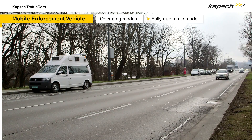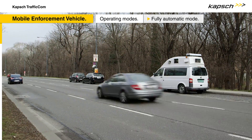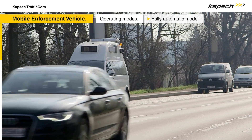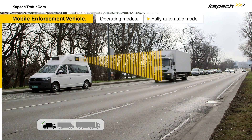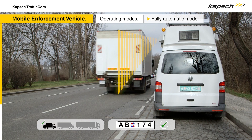In the fully automatic mode, the mobile enforcement vehicle is parked on the hard shoulder. It identifies and classifies passing vehicles that are subject to the toll. It is the first vehicle of its kind to be equipped with laser scanners to determine vehicle class. Images of a passing vehicle's front and rear are automatically taken and processed by license plate recognition software. A microwave transceiver simultaneously reads the data from the passing vehicle's onboard unit.